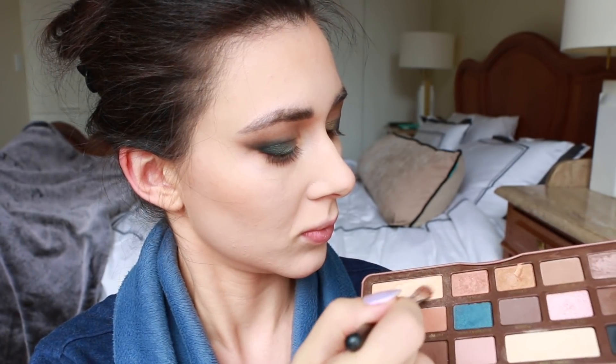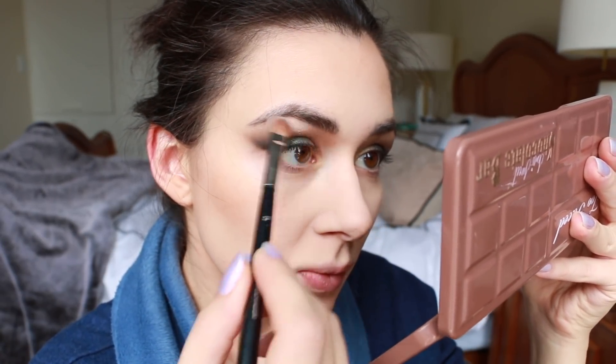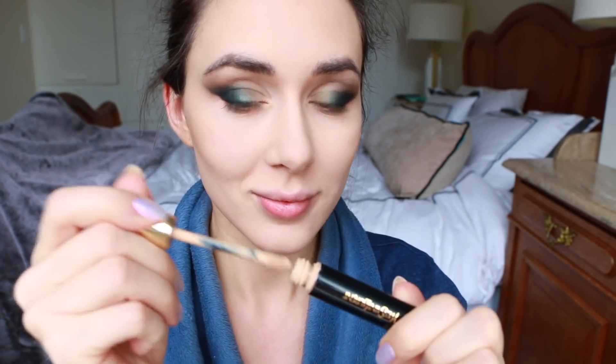I wanted it to really have that peacock kind of fade from the inner eye corner to the outer eye corner. Then just to lighten everything up a little bit, I'm using a little bit of champagne in the brow bone area.